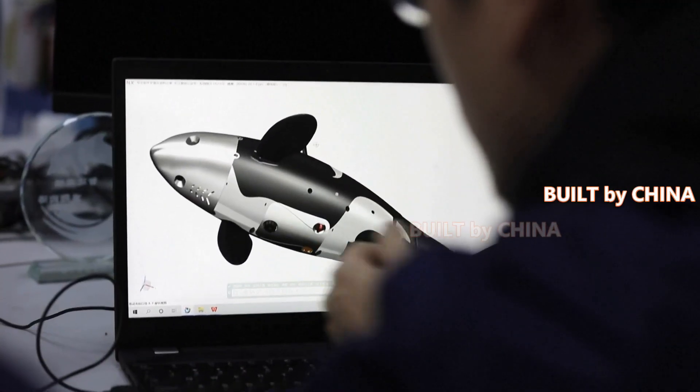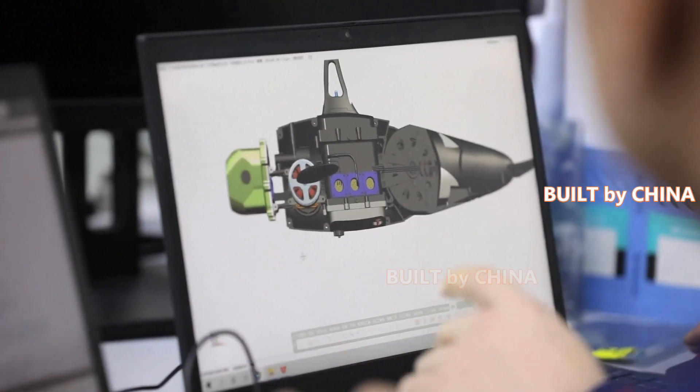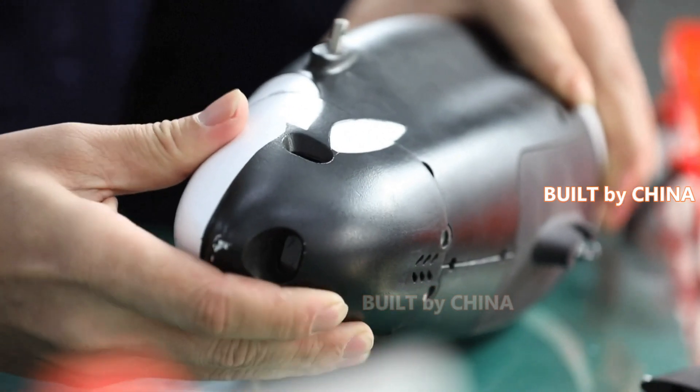Marine environment protection has also been a priority for the Chinese government in recent years, backed by a number of laws and regulations. The initial aim of Fang's team in building these robots was to raise awareness of the marine environment.